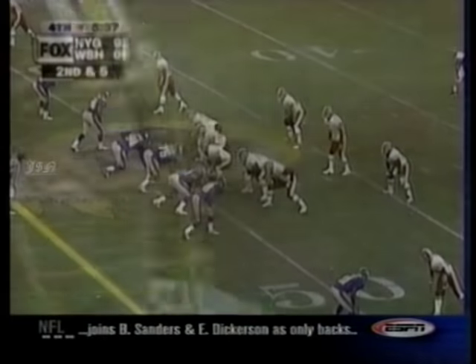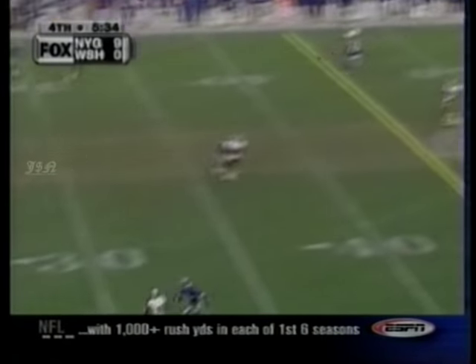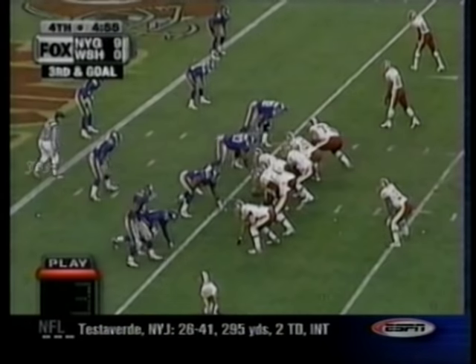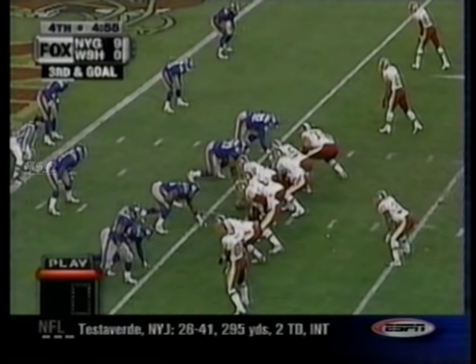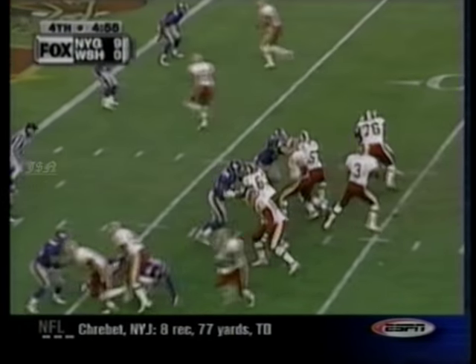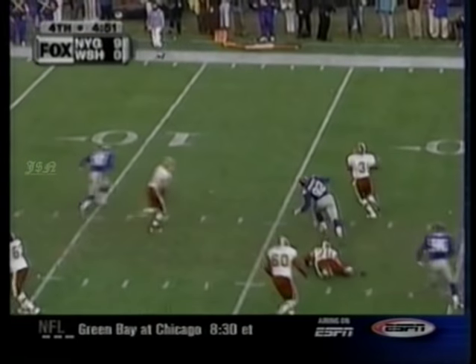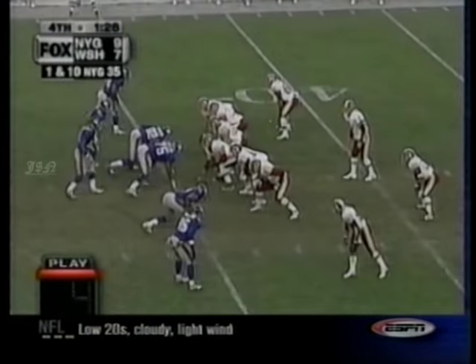The Redskins are more than equipped to handle the underneath routes. On comes Jeff George. Corner blitz, but James Thrash is there for George's bomb — 45 yards, down to the five. Three plays later, George hits Irving Fryer, knifing his way just over the goal line — five yards. The Redskins are down now nine to seven. Amazing.